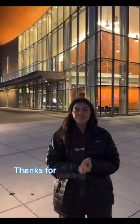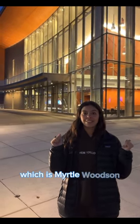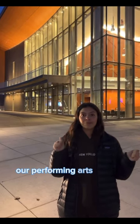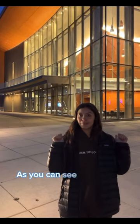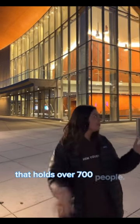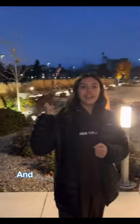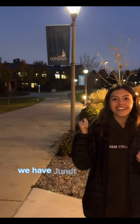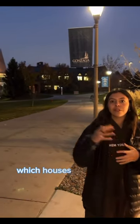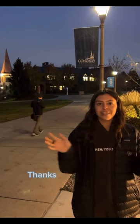Good evening, everyone. Thanks for joining us on this virtual tour today. We're here at our final stop, which is Myrtle Woodson, which houses our performing arts majors and minors on campus. As you can see behind me, we have our theater on campus that holds over 700 people. And to the left, we have our dance and performing arts studio. To our other side, we have Jiao Art Center and Museum, which houses many of our student and world pieces all in this building. Thanks for joining us.